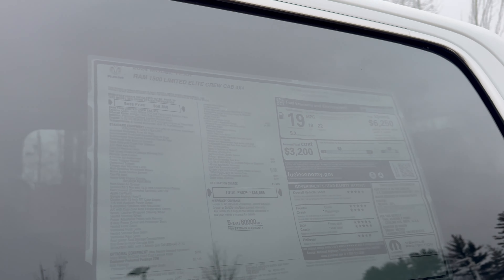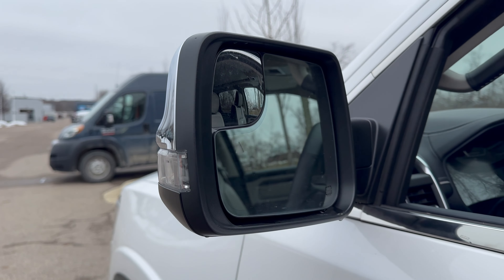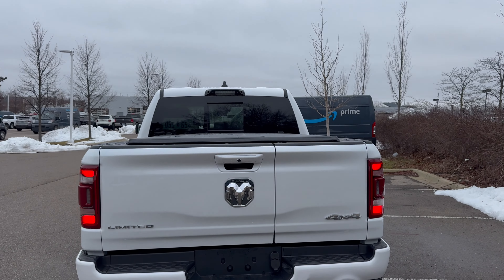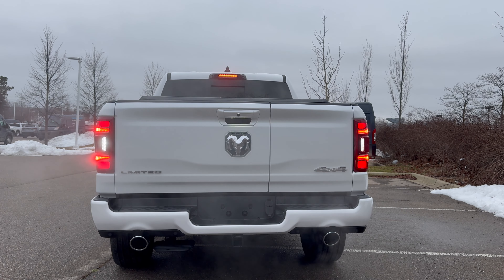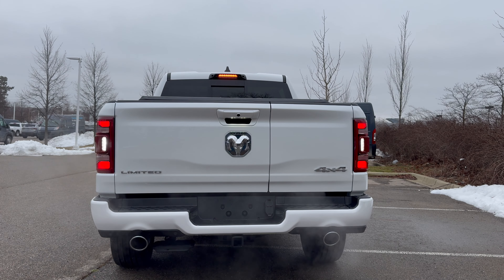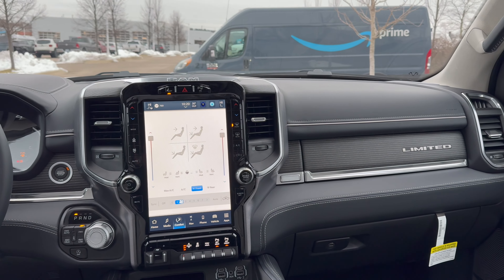There is a lot of chrome — surrounding the windows and a chrome molding along the lower body. The mirrors on this Limited model are fully loaded with heating, blind spot monitoring, auto-dimming, and power folding. Moving to the back, we have a split tailgate design, two power sources, exposed exhaust outlets, full LED tail lights, and the brake light doubles as the turn signal.